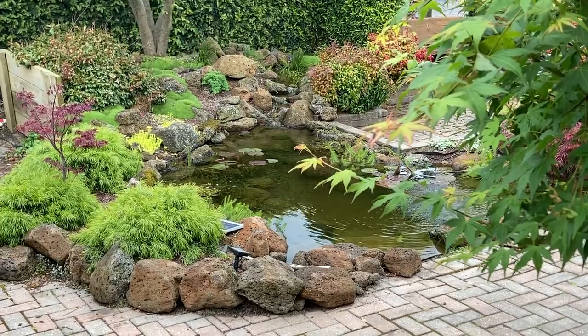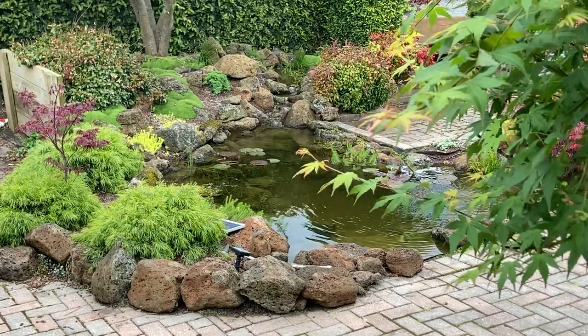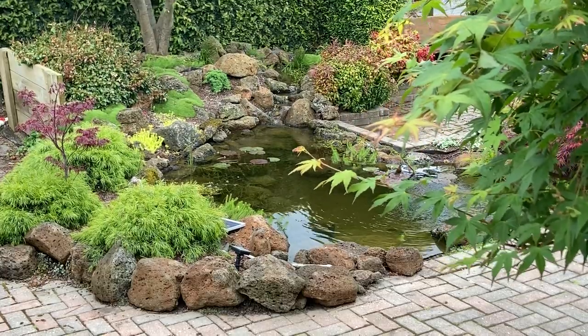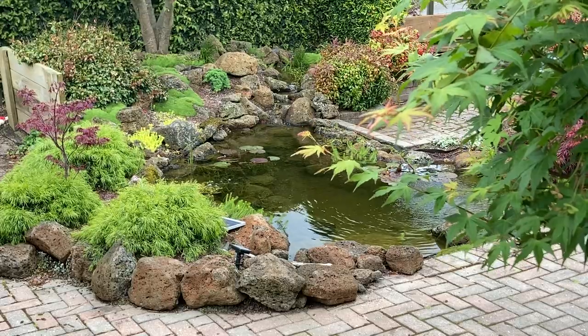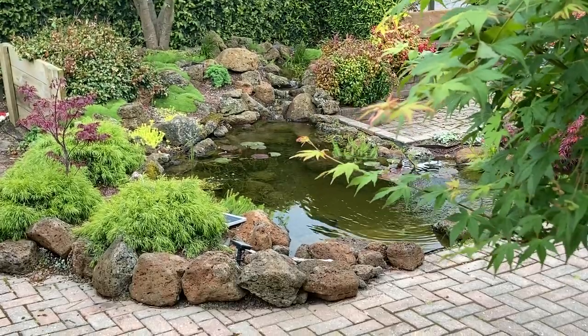This is the first video in a little series of videos on garden pond basics. The aim is to help people that are thinking about building a pond for the first time or those looking to reinforce the knowledge that they already have. So I hope it's useful.